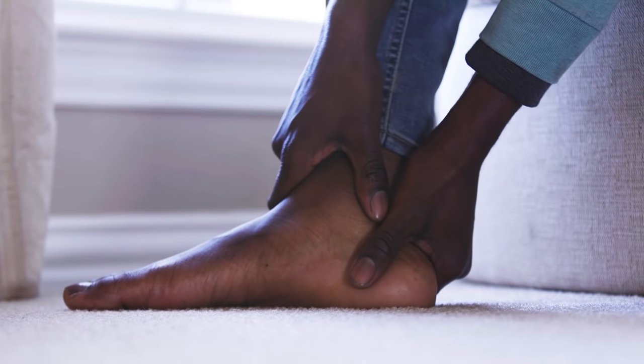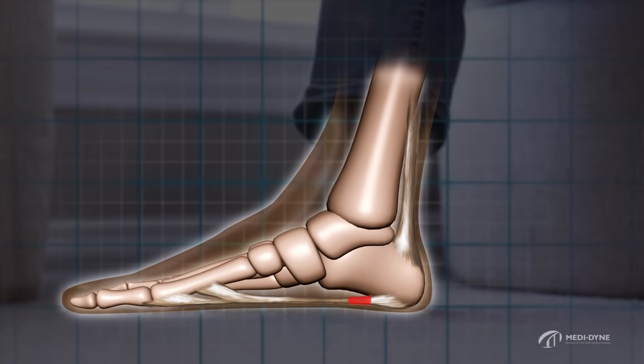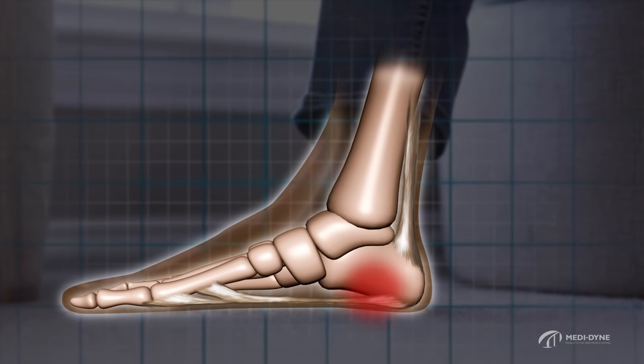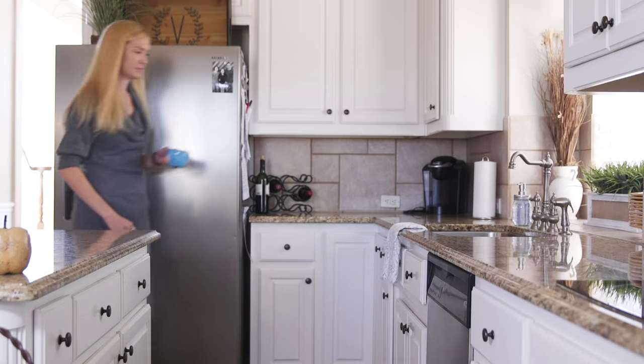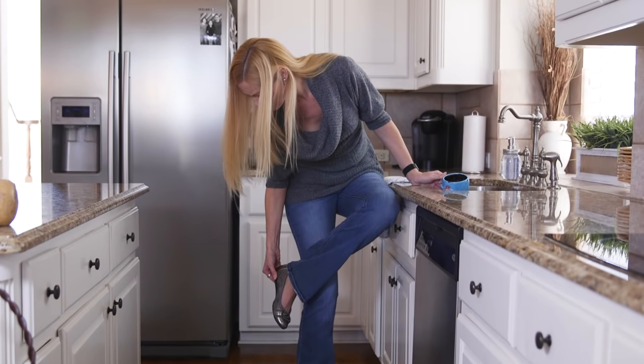One of the most common causes of heel pain is plantar fasciitis, which is caused by a tightening of the lower leg and foot muscles. A common indicator for plantar fasciitis is pain in the heel and arch first thing in the morning or after sitting for a long period of time.